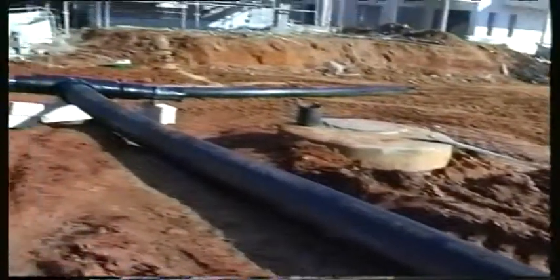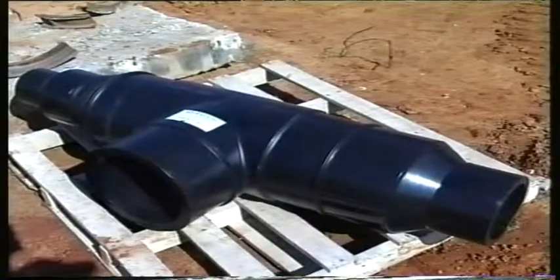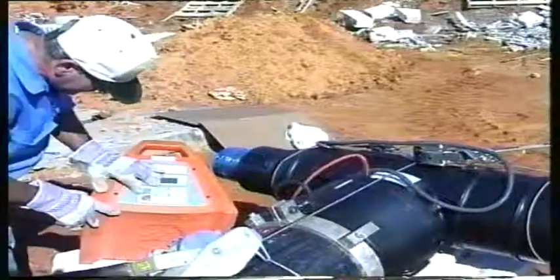PEX-GOLD's fitting systems are among the best systems in the world, ensuring zero leakages or failures. The Electrofusion system is very useful in this application.